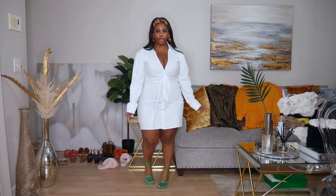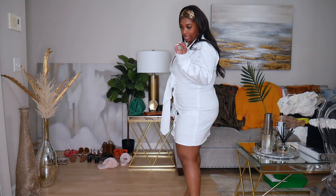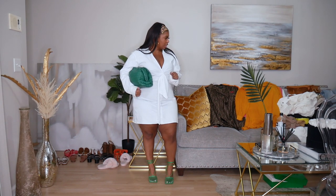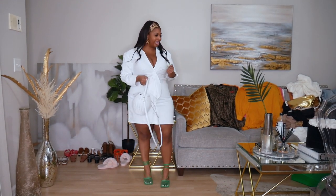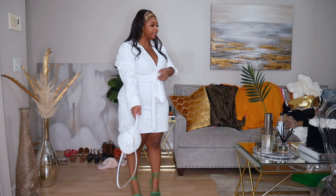I put on this white dress I picked up recently and added the green Bottega sandals — I'm obsessed with these shoes. I tried the green clutch with it but the racing green and the shoe green don't match exactly, so it seems forced. A white bag doesn't really work either. I love everything individually but just not together, so back to the drawing board on this one.